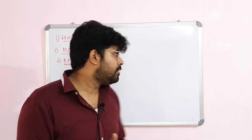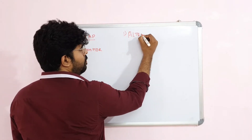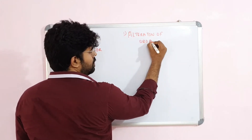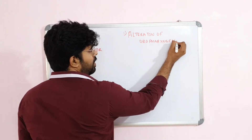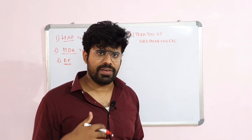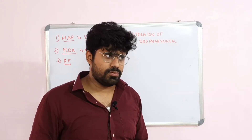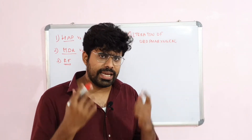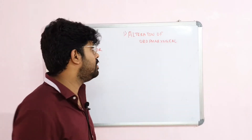How does oropharyngeal colonization occur? There will be bacterial overload in the stomach, there will be increased risk of gastroesophageal reflux in these patients, and massive reflux can result in oropharyngeal colonization. Also, prolonged use of antibiotics can decrease the normal oropharyngeal flora and pathogenic organisms will proliferate. This is the first risk factor.